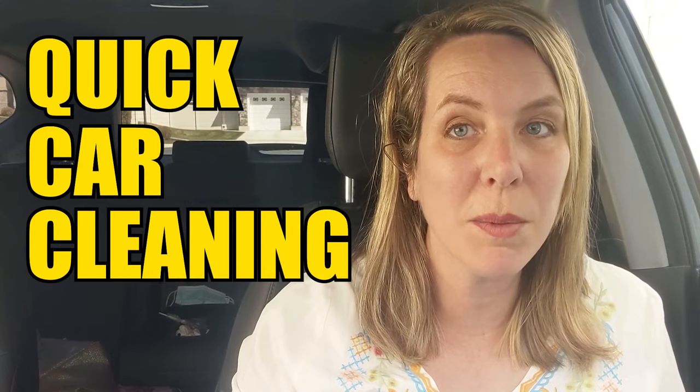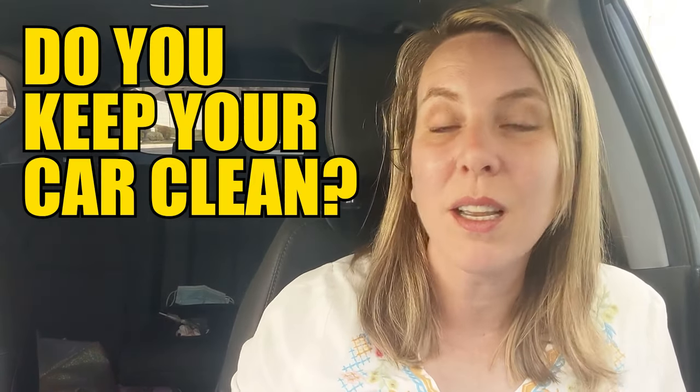Today I'm coming at you inside of my new car. Well, it's about six months old now. When I filmed this video, it was only about a month old, but I just wanted to share some quick car cleaning tips with you. And to get started, I want to know — do you keep your car clean?